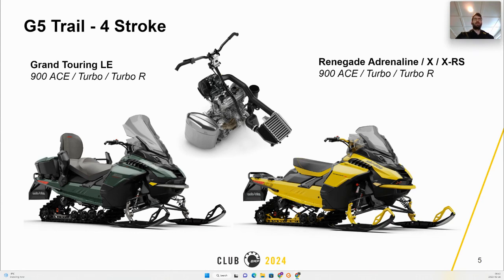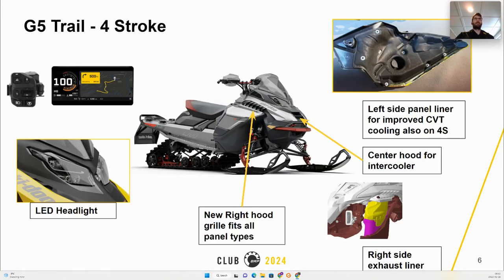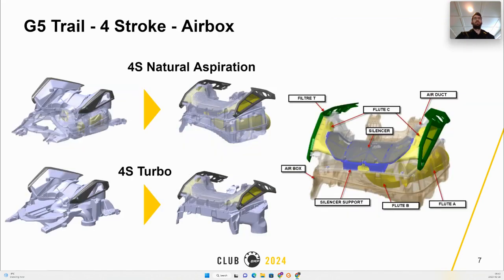The G5 expands to the trail four-stroke on Grand Touring and Renegade, including the 900 ACE Turbo and Turbo R. MY24 four-strokes will carry the G5 improvements seen last year with the 10 and a quarter gauge multi-function switch and the improved CVT venting. The exhaust shield will be similar to the two-stroke configuration. A new center hood is introduced to accommodate the intercooler.